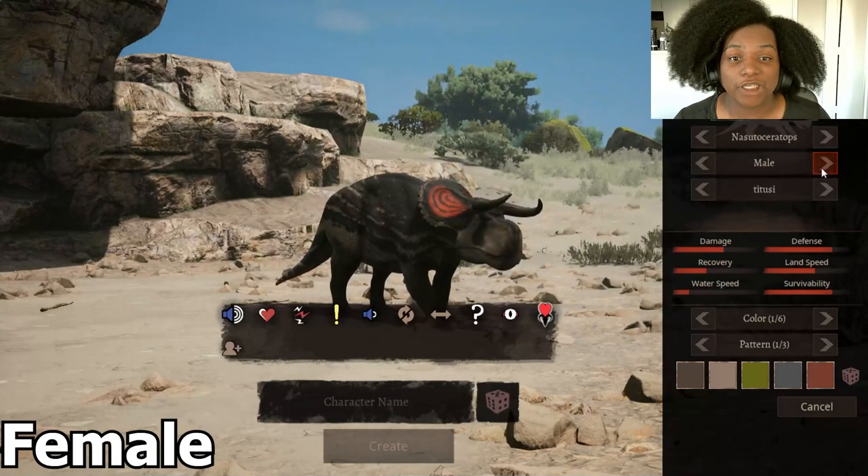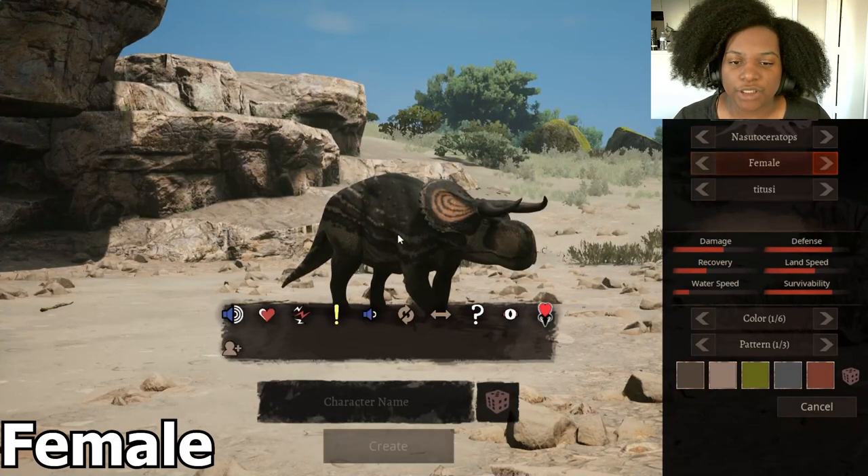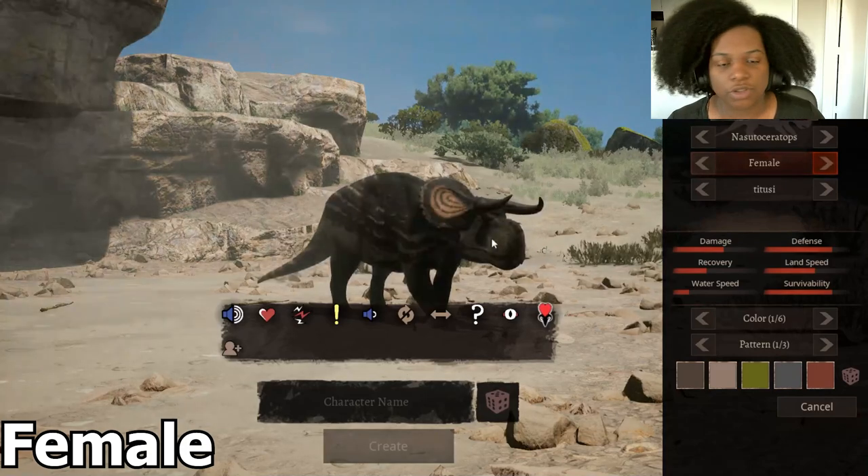Let's check out the female skin right quick. Just a lighter orange and a bit darker over here on the palette — you've got the lines going back as well. Looks pretty good, I like it.